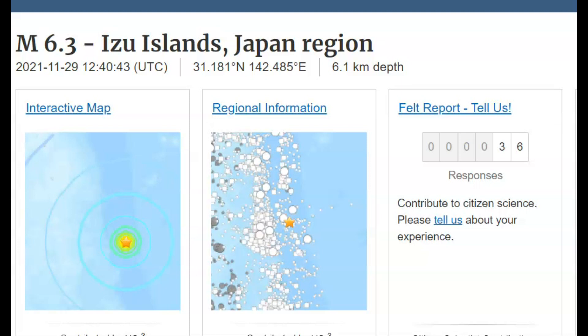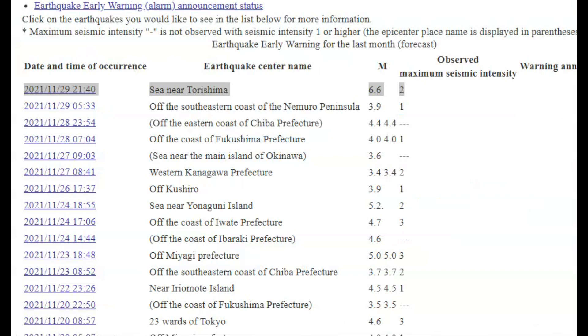Good morning, everyone. I hope you had a nice evening and a wonderful day. Last night at 9:40 PM local time in Japan, there was a magnitude 6.3 earthquake off the coast of Izu Island, Japan. But according to the Japanese website — this page has been translated for you — it was a magnitude 6.6 with an intensity level of two.